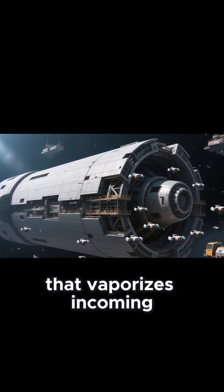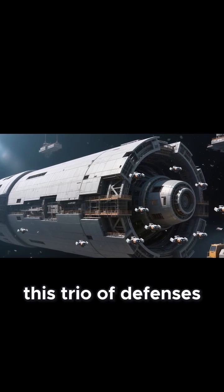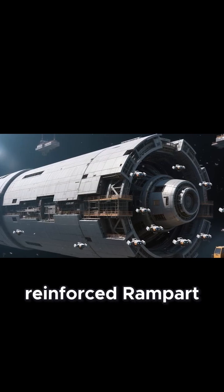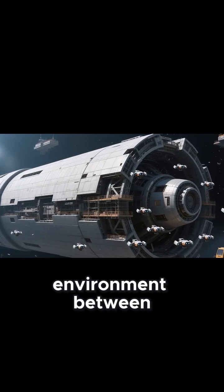And a plasma shield that vaporizes incoming micro-debris. This trio of defenses transforms the starship's bow into a glowing, reinforced rampart built to survive the violent environment between the stars.